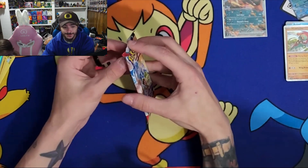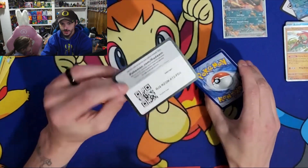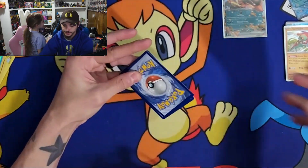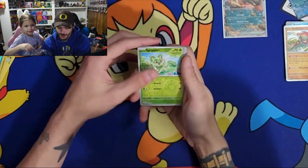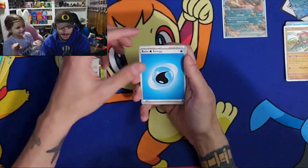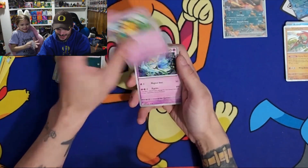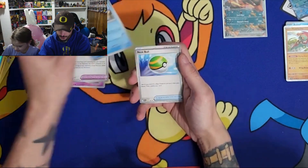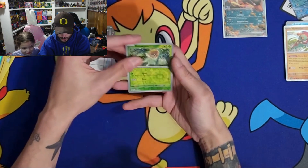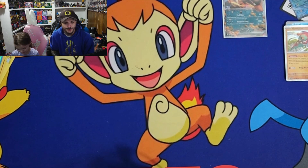She opened up the Scarlet and Violet base set, so that's what I'm going to open up next. Make sure you guys have notifications on if you want those code cards. We got Surtigo, Indeedee, basic energy, Dondozo, Frogadier, Tinkatink, Dondozo, Curlia, Defiance Band, Sushi... a Toadscool reverse holo. What was my rare in that pack? It was the Indeedee. I don't know the card trick - I'm about to learn it again.